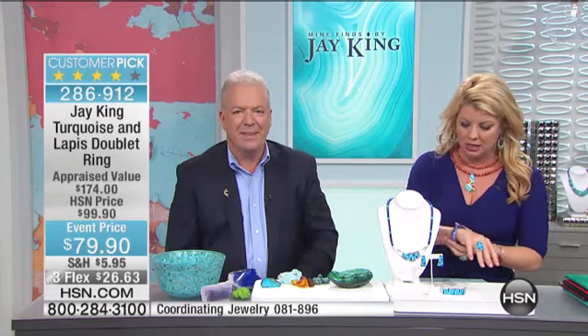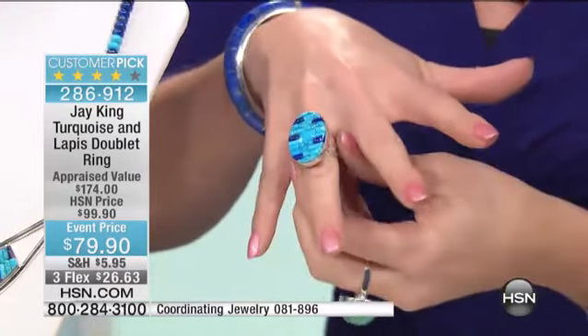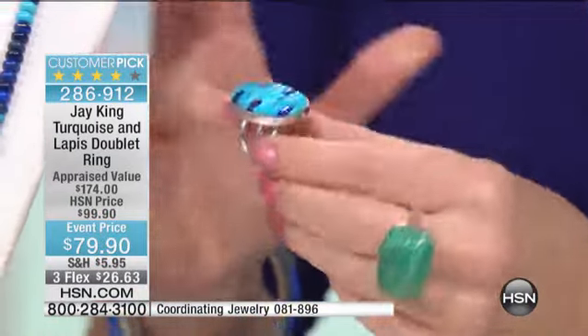We're starting with the ring. The earrings sold out already — we didn't even show them. I was wearing them earlier, so that's now gone. The ring is $79.90. We have all sizes, five through size 12. I would go up a size on this because of the width of the band.